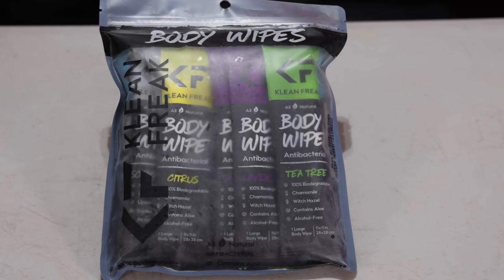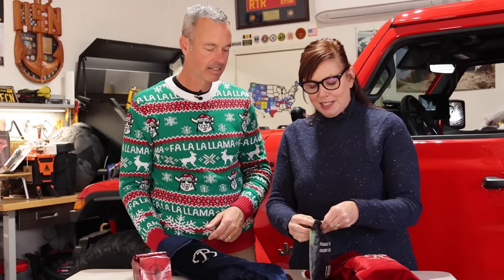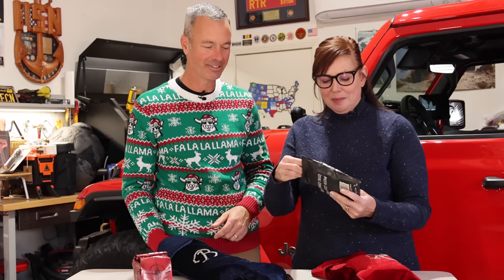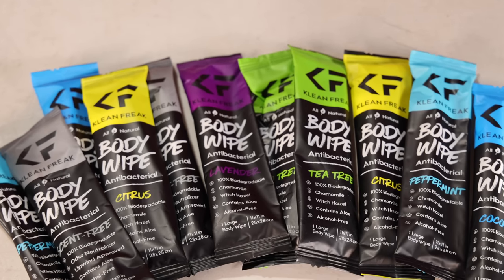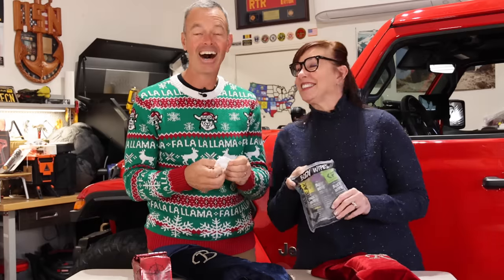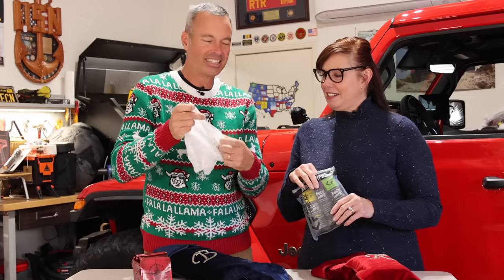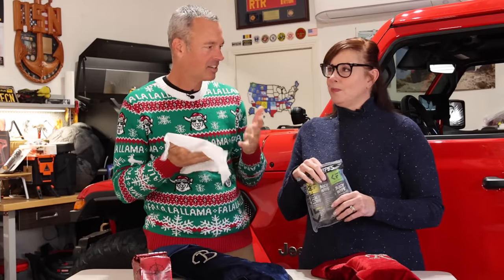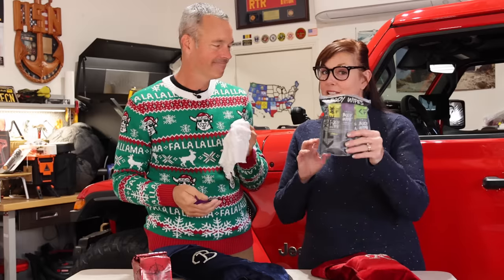These are the Clean Freak body wipes, which I absolutely adore — when you're on the trail and off the grid for several days, you can get a little ripe, and these help keep you fresh. They come in an assortment of different scents. My favorite is the lavender. They're large and don't have a ton of liquid on them, so when it's cold that liquid won't make you freeze. You can buy them individually or in a tub. Great stocking stuffers.